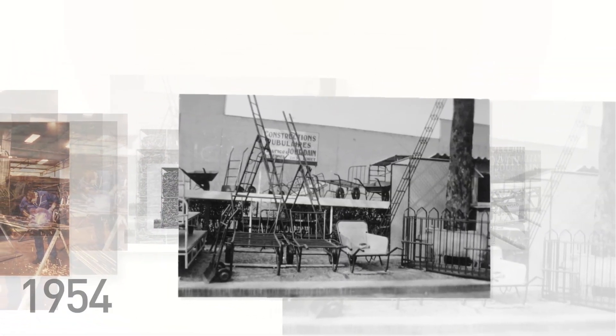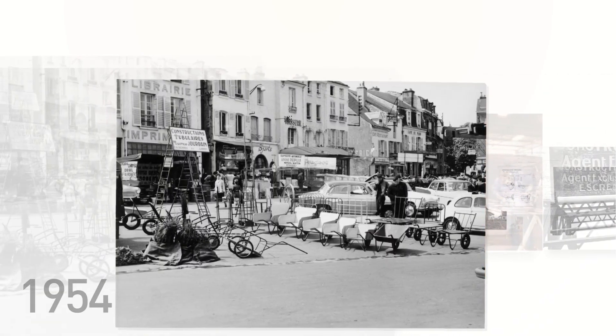In 1954, Martial, our father, developed a range of livestock equipment.